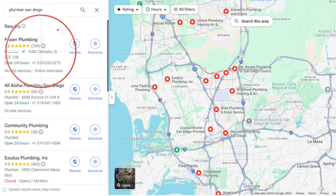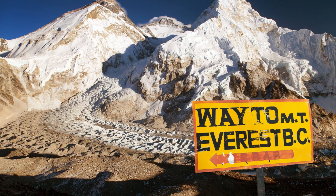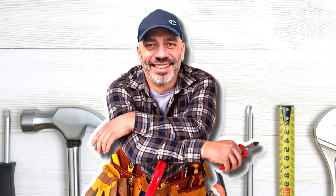Trying to hit number one on Google Maps without the right tool is like trying to climb Everest in a swimsuit. It's just not going to happen. In this video, I'm going to walk you through the SEO toolkit I personally use to help my clients rank at the top of Google Maps and how you can use it to get ahead of your competition.